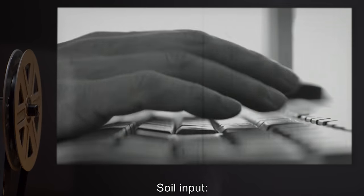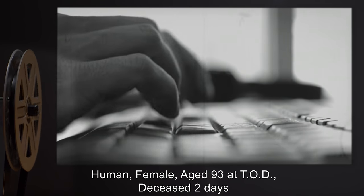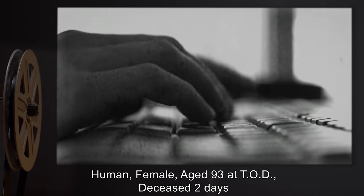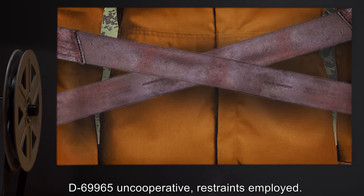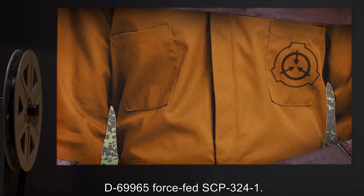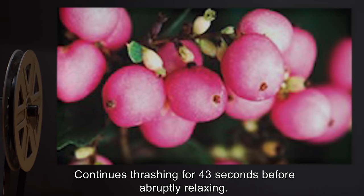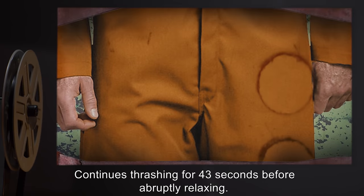SCP-3241 consumer: male D-class number 69965, age 22. Soil input: human female, aged 93 at time of death, deceased two days. Experience report: D-69965 was uncooperative; restraints were employed. D-69965 was force-fed SCP-3241 and continued thrashing for 43 seconds before abruptly relaxing.